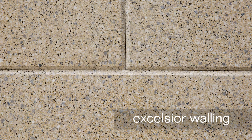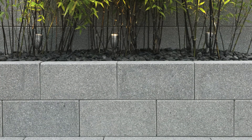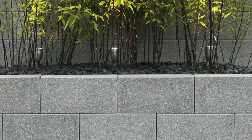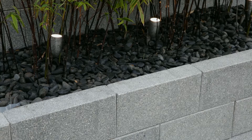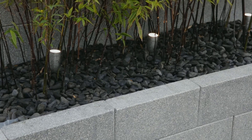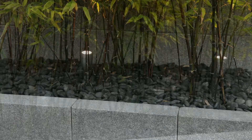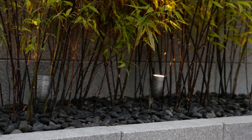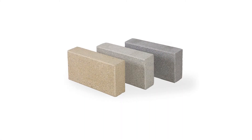Excelsior Walling extends the Excelsior range, enabling you to add a new dimension to your garden designs, with low planters and decorative walling that will blend seamlessly with Excelsior paving. With the same clean finish and smooth texture, each block has a chamfer to its front edges. The fine blend of stone used in its manufacture provides a subtle and sophisticated appearance. Excelsior Walling is available in all three Excelsior colours: barley, dalmatian and ash.